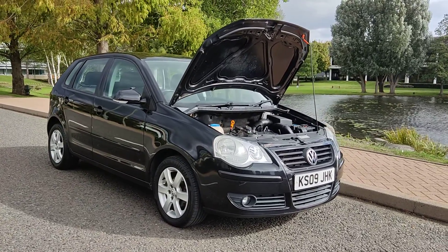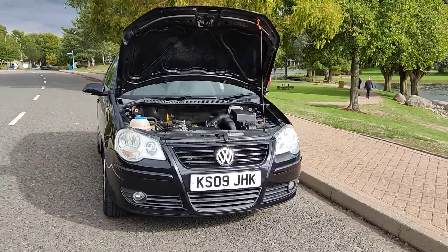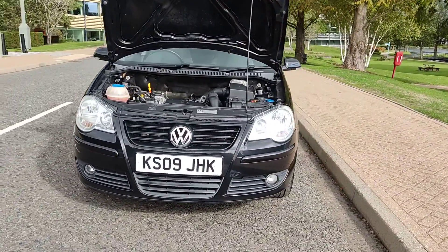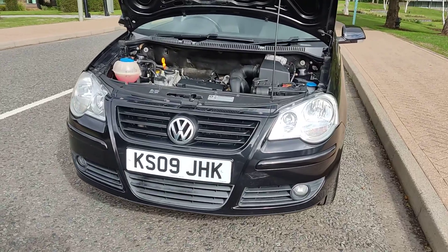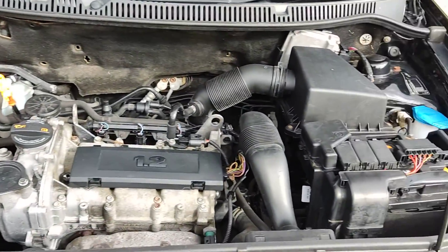KS09JHK — a black Volkswagen Polo 1.2 Match, 5-door, petrol with manual gearbox. Nice clean sparkling headlights with fog lights, and a very nice and clean engine bay.